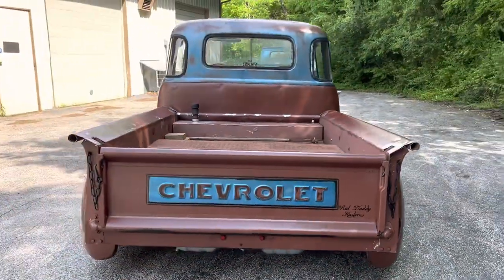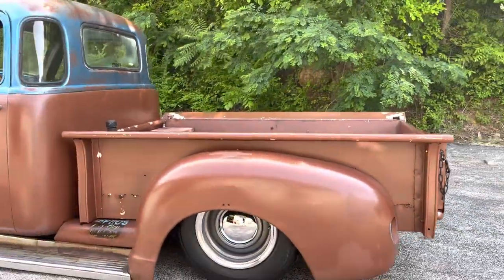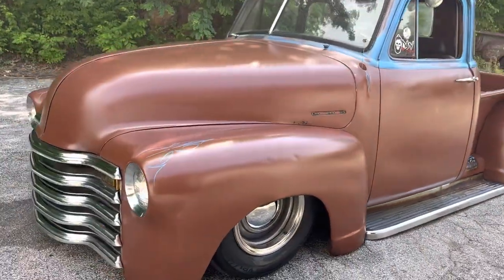Got a lot of nice custom features — French taillights, French headlights, just primered with a little shine on it, a blue top, and a little custom pin striping.